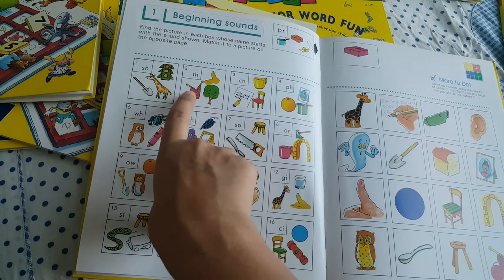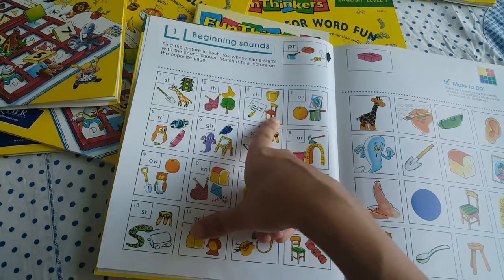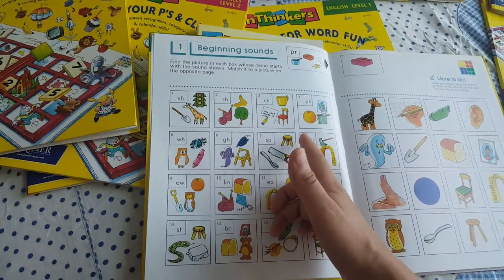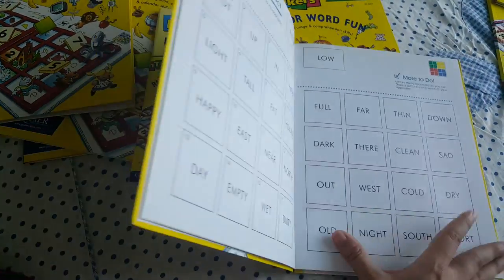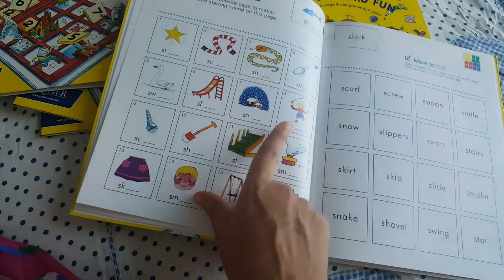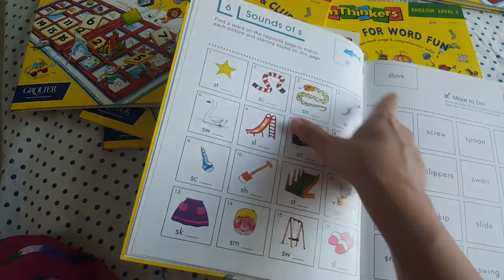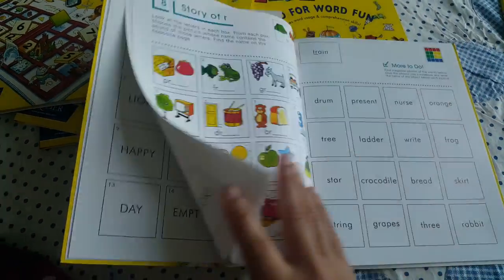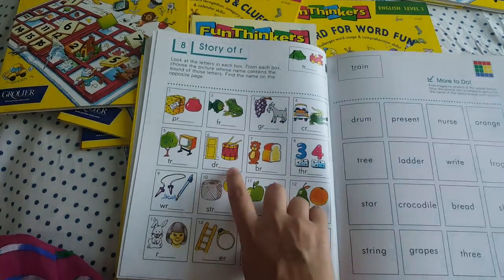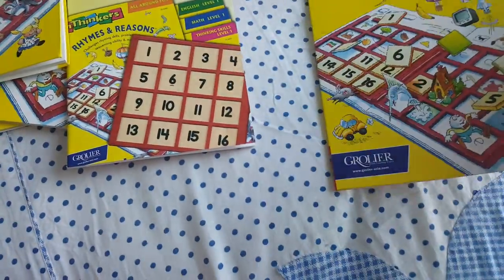English level 2 is all about beginning sounds like SH, TH, CH — for example, 'thumb' or 'chair.' This is for when your child is already reading, writing, or knows the sounds and spelling. But even before that, you can do visual discrimination activities like opposites — you don't need to read at that point. You can also use the alphabet pages for sounds, like 'S for star, S for scarf, S for snake, S for spoon.' Level 3 covers word-building, word fun, and cursive writing.